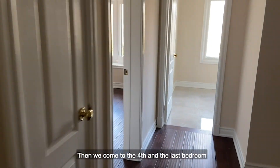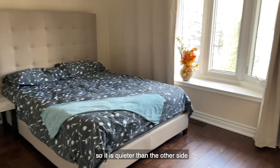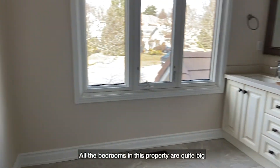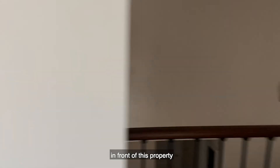Then we come to the fourth and the last bedroom. This bedroom faces the front yard, so it is quieter than the other side. Here's a shared bathroom. All the bedrooms in this property are quite big, but it is a pity that there is a main road in front of this property.